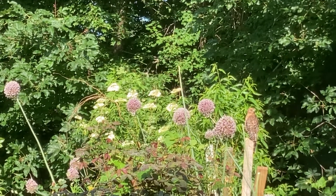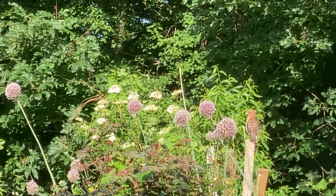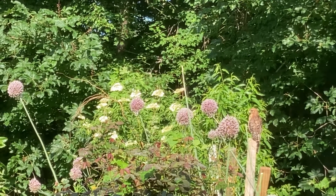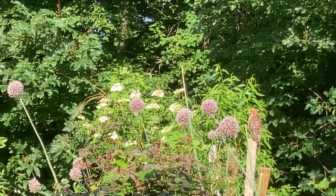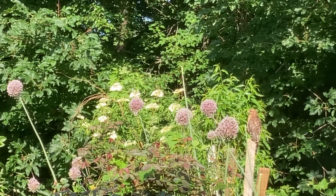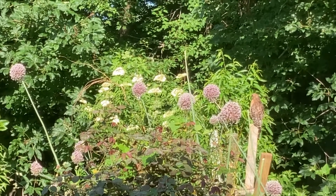Sorry about the screen. My cat is not even paying attention to the hawk. He's looking at a bug or something.